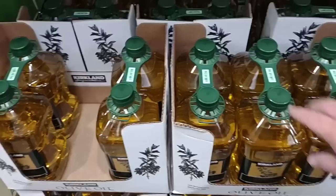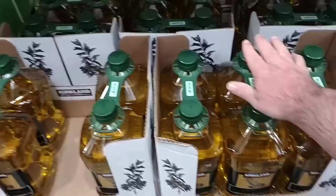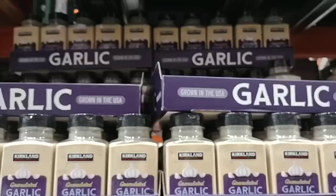If you really want to go the distance, we've gotten great comments on the Kirkland Signature olive oil — another great Kirkland product. This is two 3-liter bottles, so six liters of olive oil. You won't need olive oil for years. $31.49 for both of these.